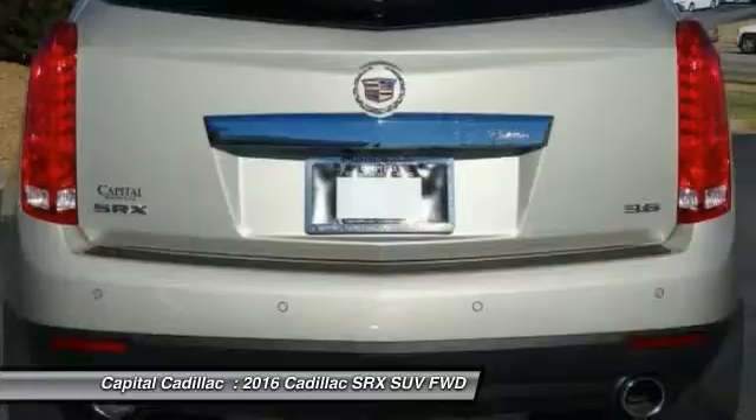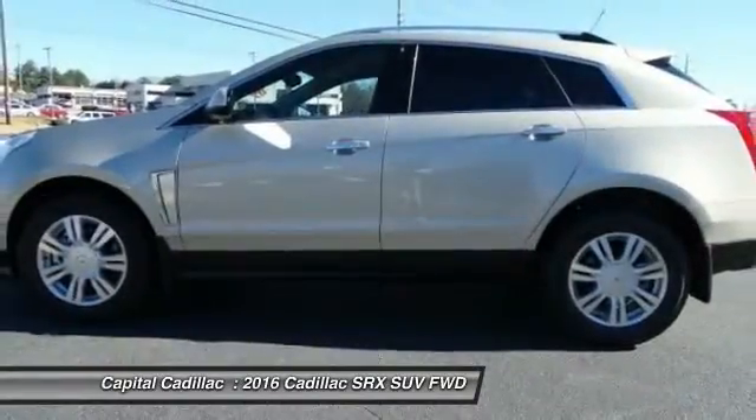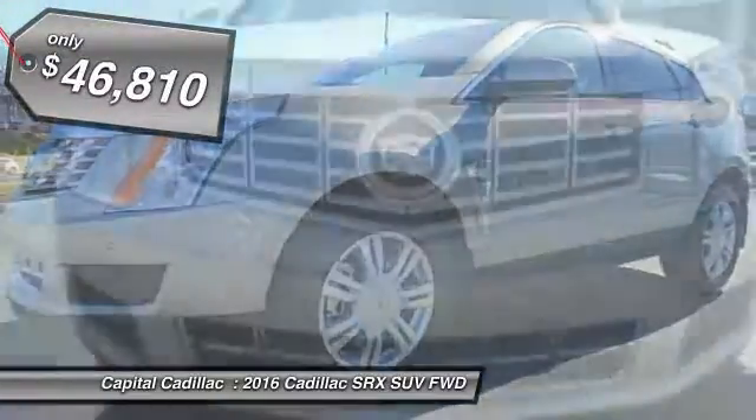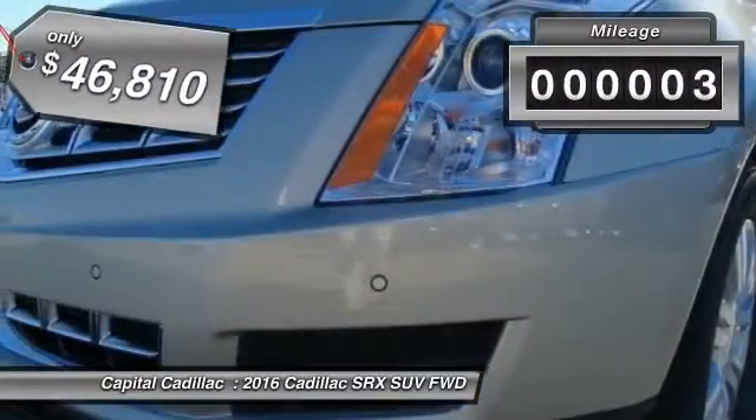Luxury lovers will delight in the new stylish handcrafted cabin. And for technology lovers, the list of high-tech features is just too long to list, and is priced below $50,000. This vehicle has less than 100 miles.